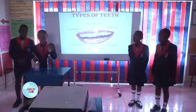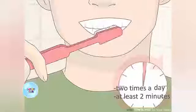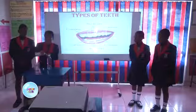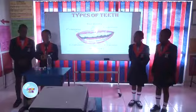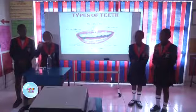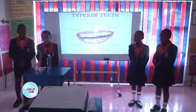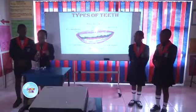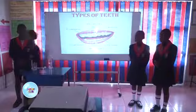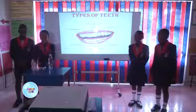I have my toothbrush here and I have my toothpaste here. I am going to demonstrate how to brush my teeth. I open my toothpaste and put it on my toothbrush. I then brush my teeth. You saw how I demonstrated how to brush my teeth.